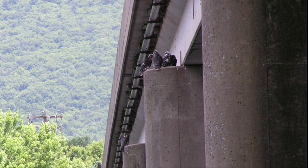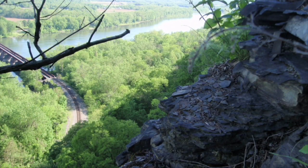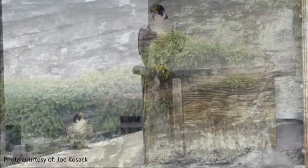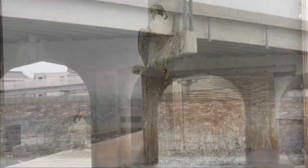This species historically nested in small gravel depressions on natural rock cliffs across the state, and several pairs still do, but some pairs will nest in and on man-made structures such as tall buildings and bridges.